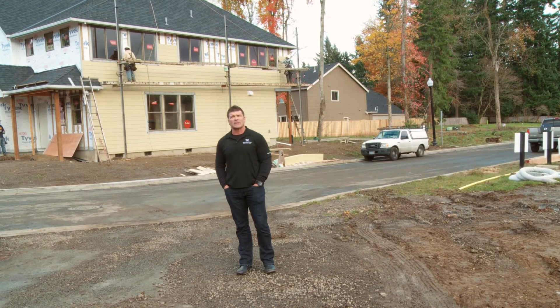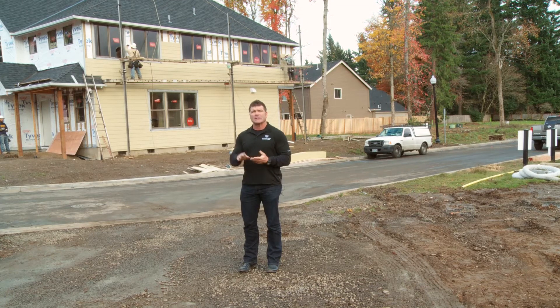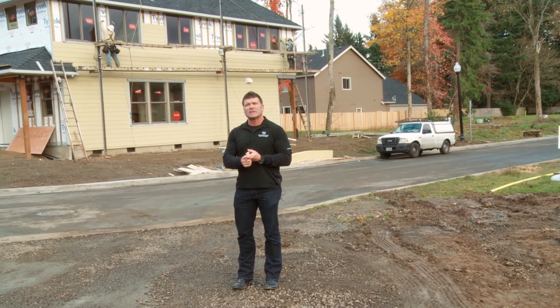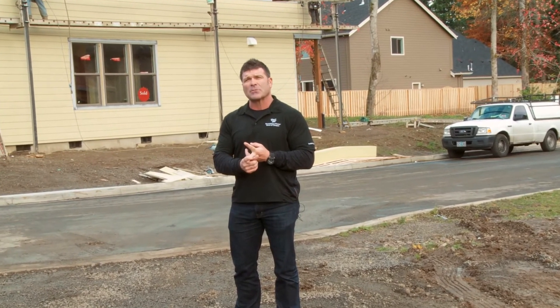Hi, I'm Randy Sebastian, president of Renaissance Homes. We're doing a video series to explain to you guys exactly why Renaissance Homes are built better than any other builders and in detail the construction process of what we do to build you the most energy efficient, best built home in Portland.